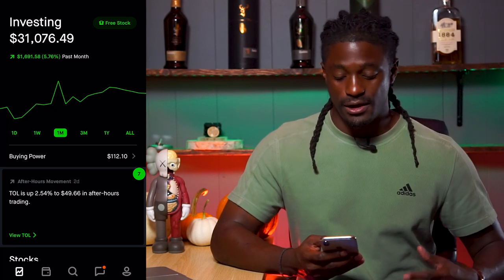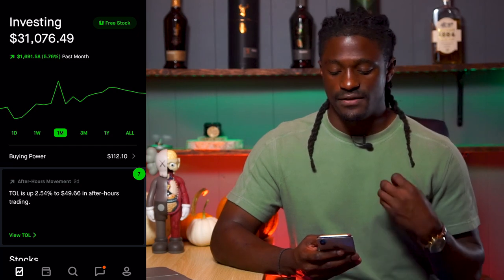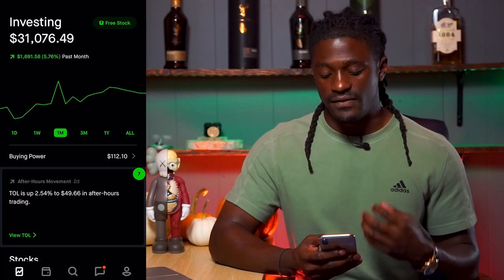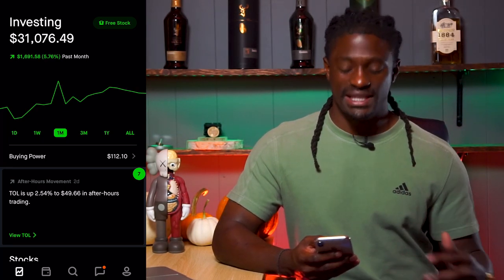Here we are on my Robinhood portfolio. Right now I have an account at $31,076.49. On the month I'm doing pretty good — so far I'm up 5.76% at $1,691.58.